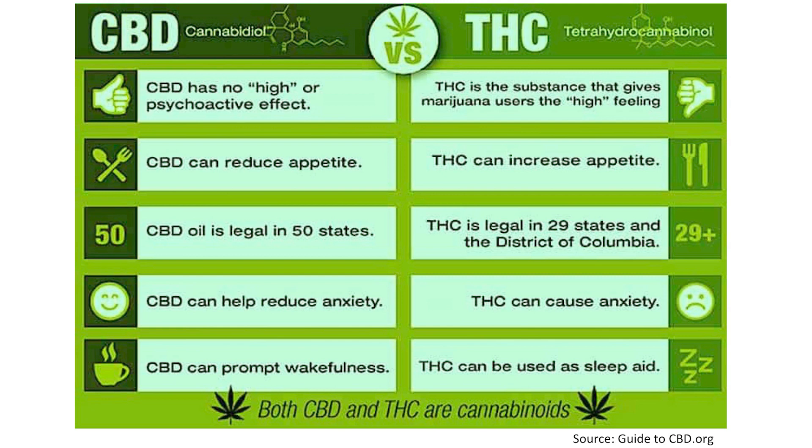However, many consumers are still confused about potential healing effects of CBD and its association with the use of recreational cannabis. Having additional labeling space can be helpful to communicate the benefits of CBD and differentiate it from medicinal and recreational cannabis, which contains THC.